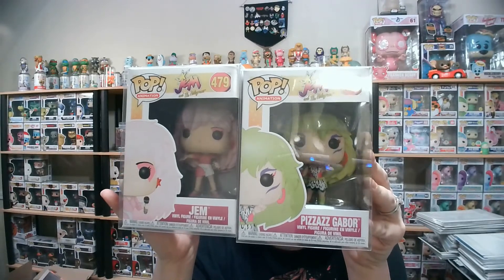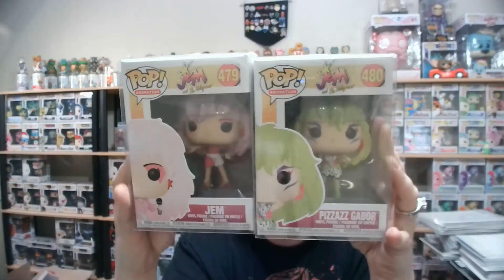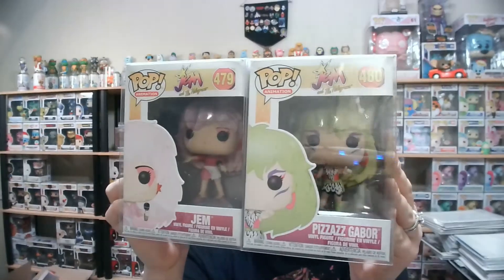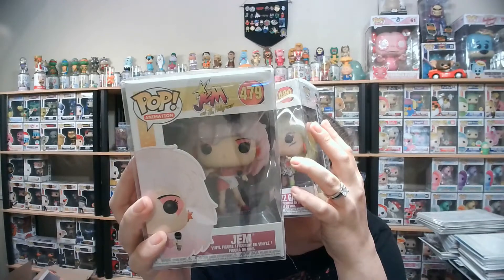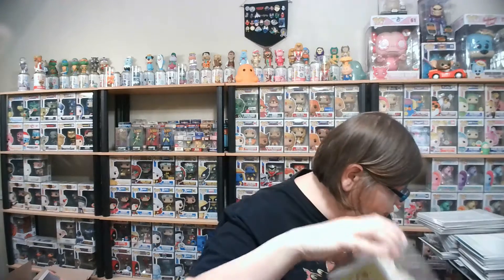I just had a brain fart — I can't remember Jem's boyfriend's name, voiced by the guy from Miami Vice. But anyway, I am super, super, super happy to add these to my collection. The boxes are in excellent condition — she took really good care of them. She is a collector as well. I am just super psyched about those.